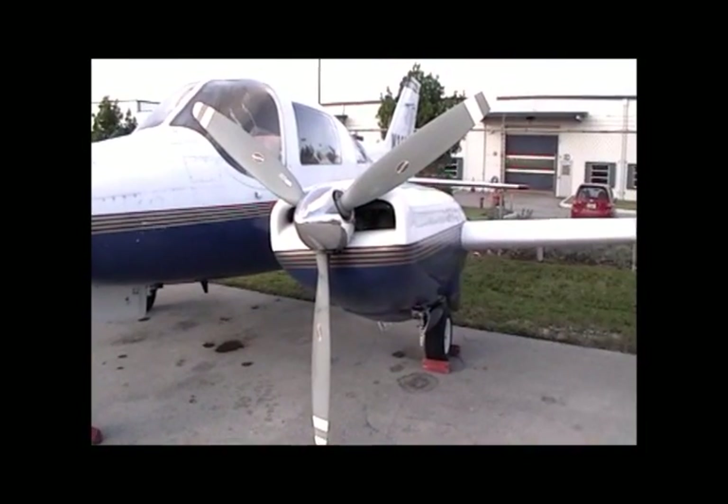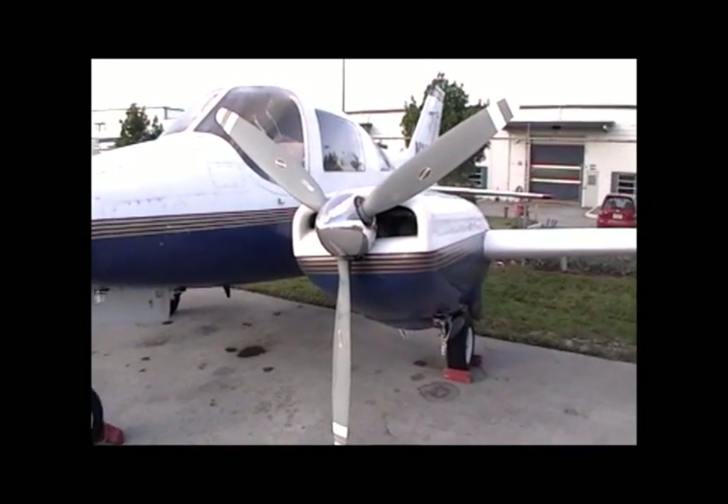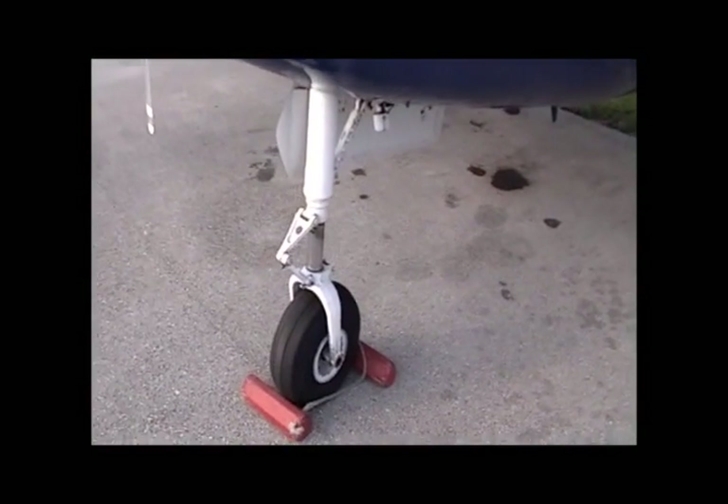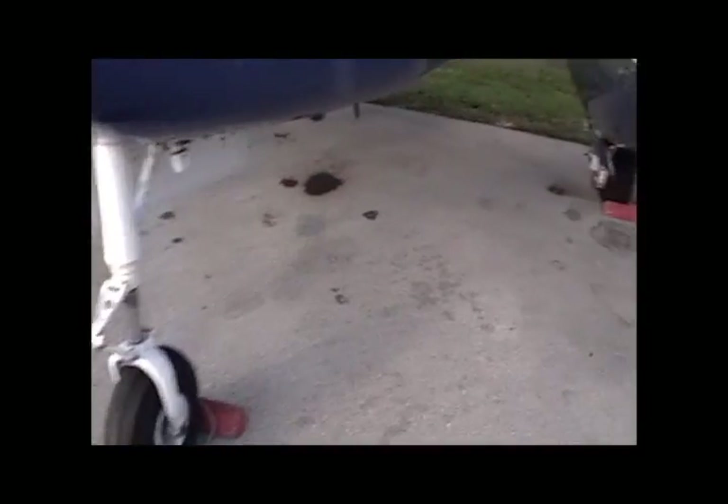These are twin turbocharged Continental 520s operating at 340 horsepower per side. And you can tell that the landing gear is way overbuilt, and in fact is built to airline standards.